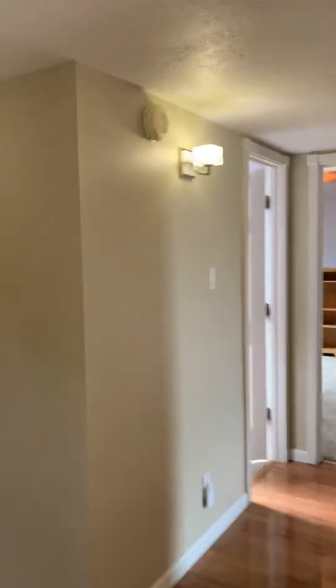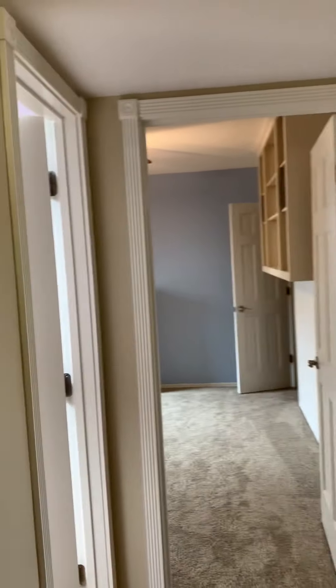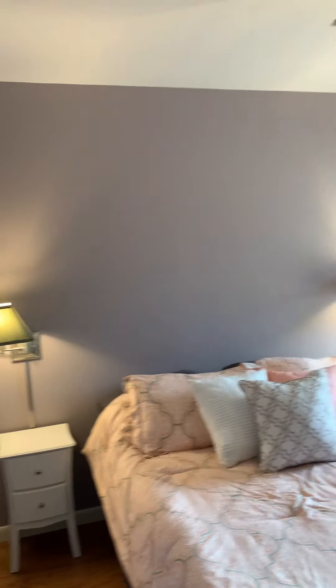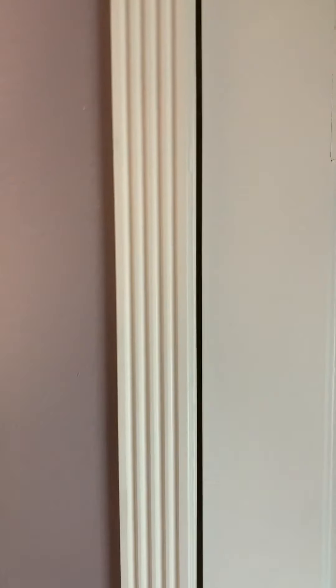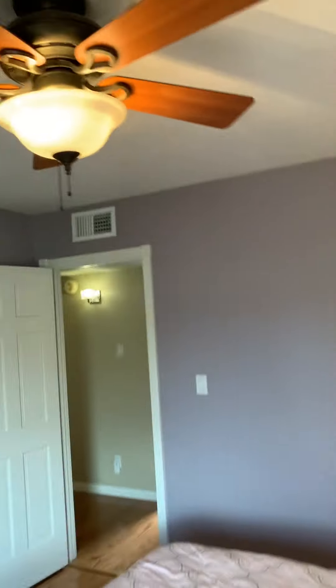Continuing on this side — there are two more bedrooms and a bathroom. This is your linen closet. One of the bedrooms with like a full or queen size bed. They've replaced all the windows with these vinyl double pane, and walk-in closet. Ceiling fan.